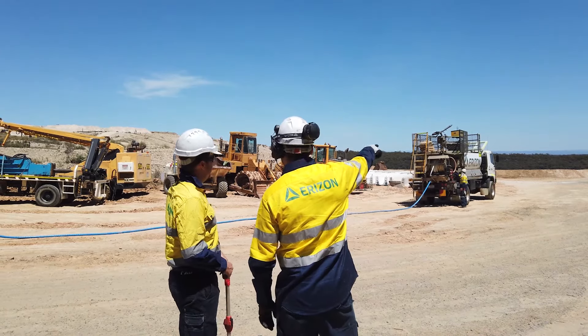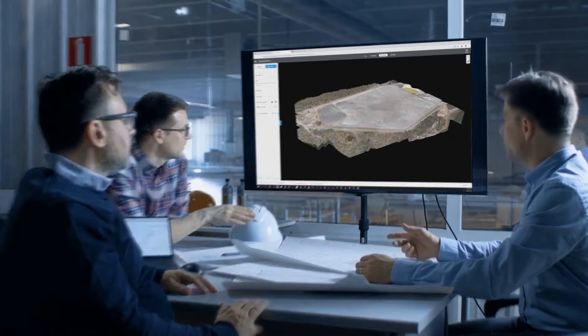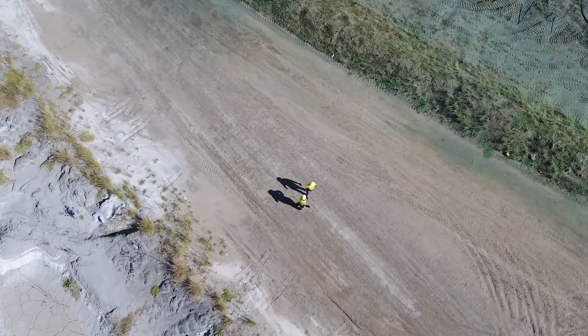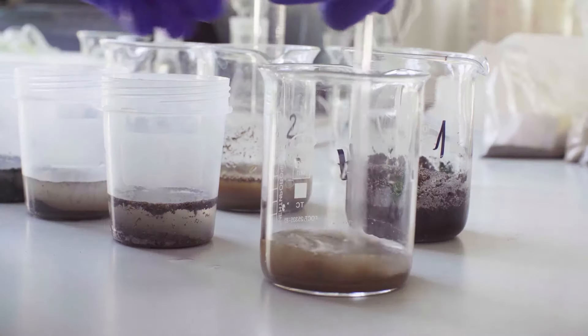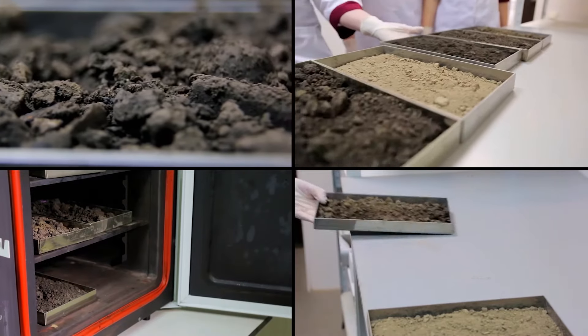When it comes to a tailings dam dust suppression solution, the first step is to understand the client's needs and requirements. We normally follow that up with a site inspection to understand the environmental conditions on site. Also, in many cases, laboratory analysis of the surface materials to understand how it might react with whatever solutions are presented.